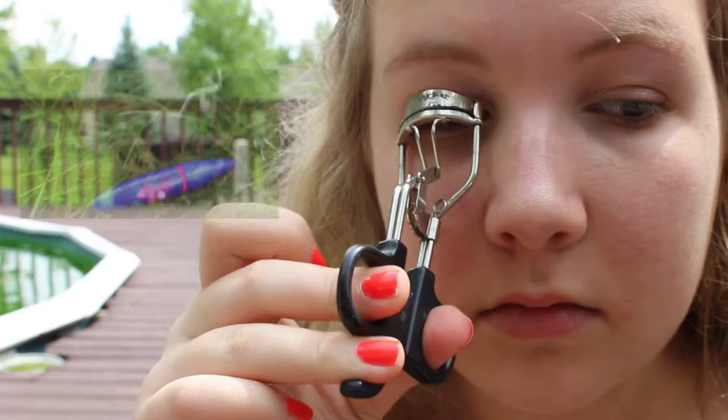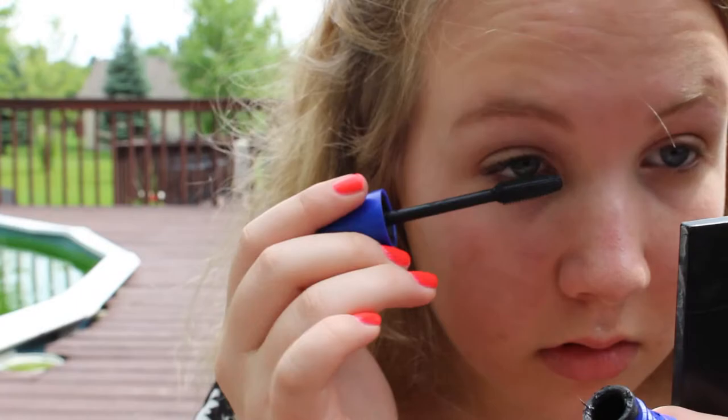Next, I'm filling in my brows and shaping them with my Love and Beauty brow pencil. And then I'm curling my lashes and adding my favorite mascara.